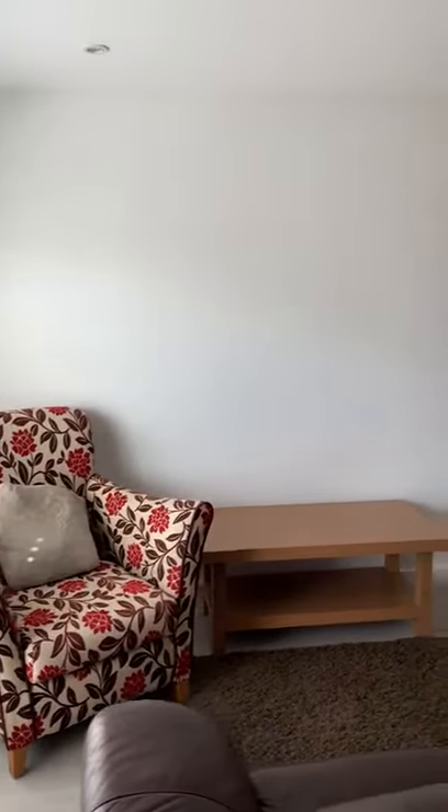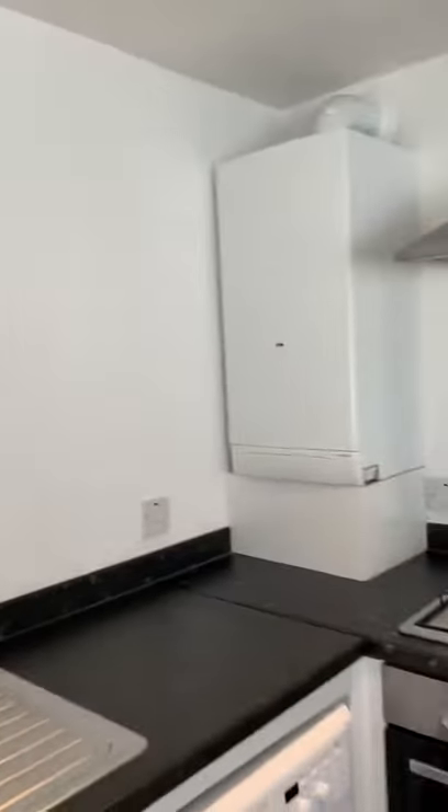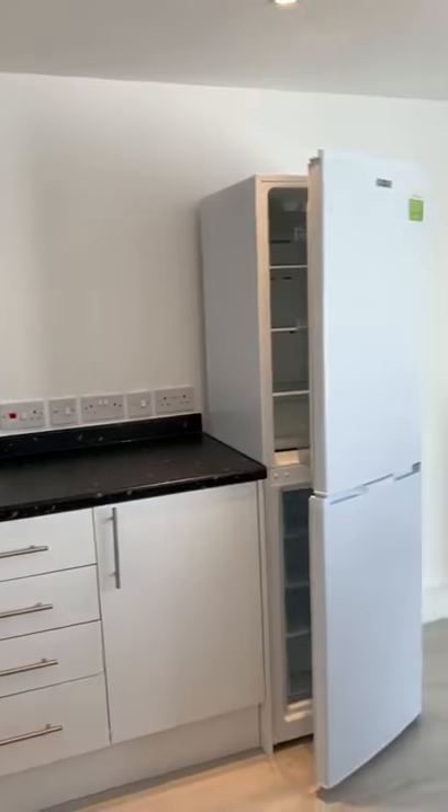This is our one-bedroom part furnished flat we have to rent in Tenham. It's ground floor. It was converted about two years ago now. As you can see, very modern finish throughout.